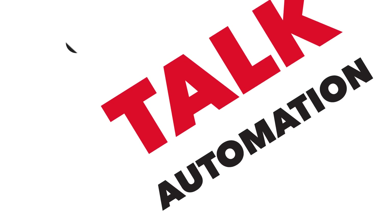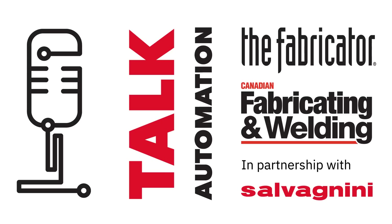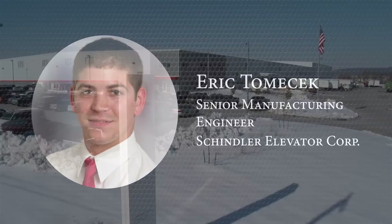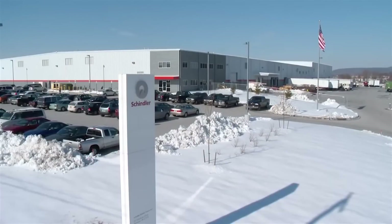Hi, this is Tim Heston, Senior Editor at The Fabricator Magazine. Thank you so much for joining us for this episode of Automation Talk, a new video series presented by FMA in partnership with Salvagnini America. For this episode, I'm speaking with Eric Tomasek, Senior Manufacturing Engineer at Schindler Elevator in Hanover, Pennsylvania. That plant has become extraordinarily automated within the past 20 years.